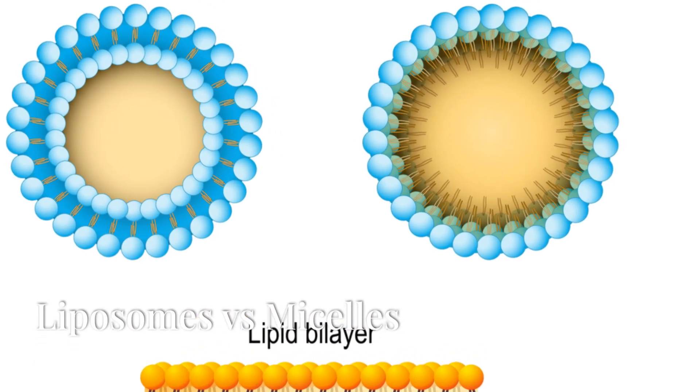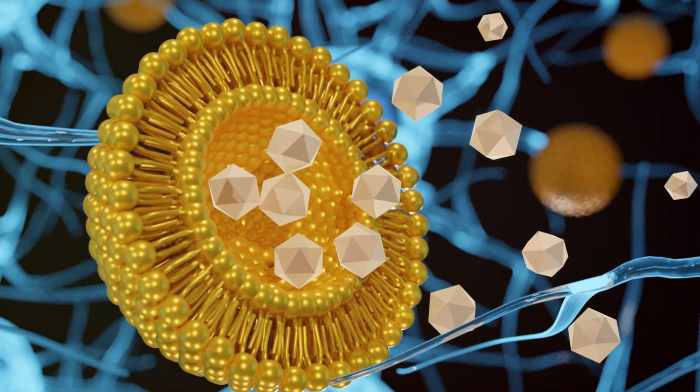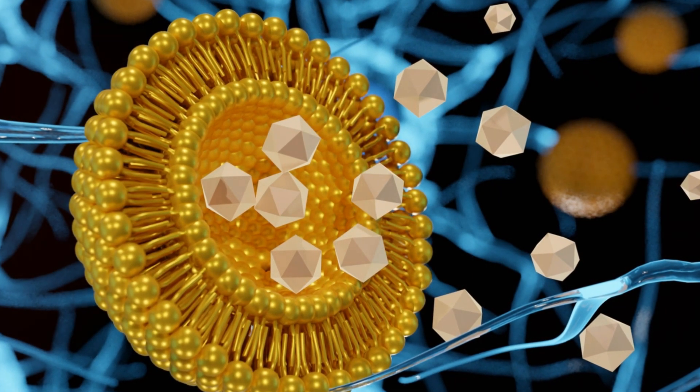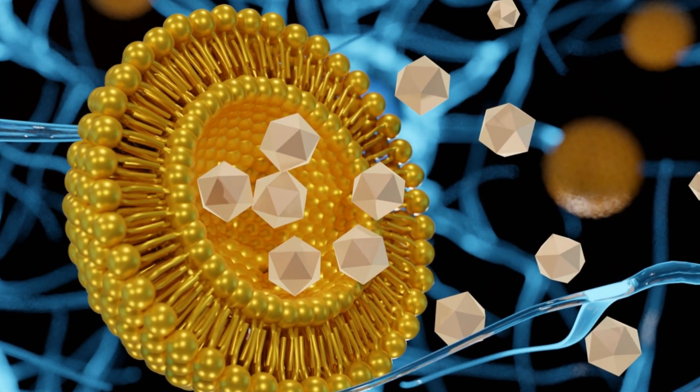Liposomes and micelles are both nano-sized structures used in drug delivery systems and cosmetic formulations.